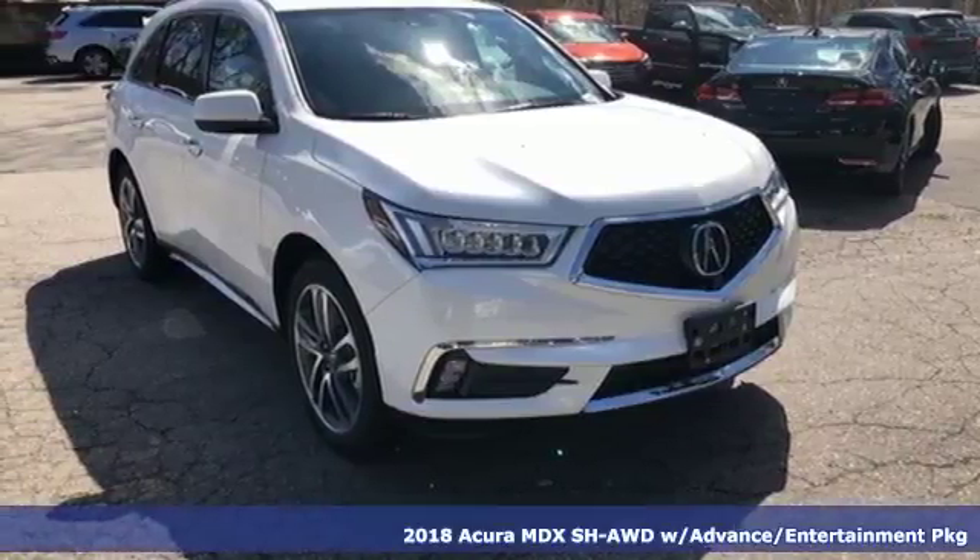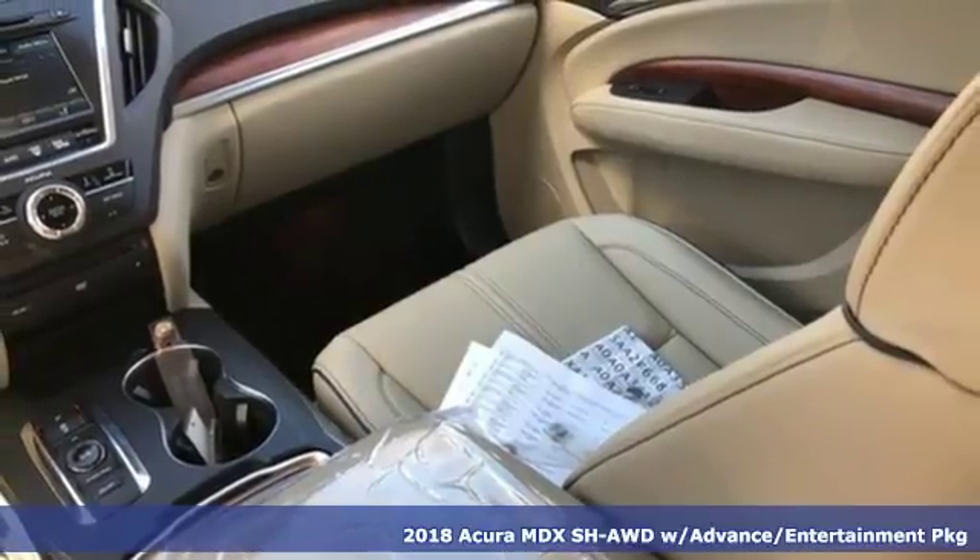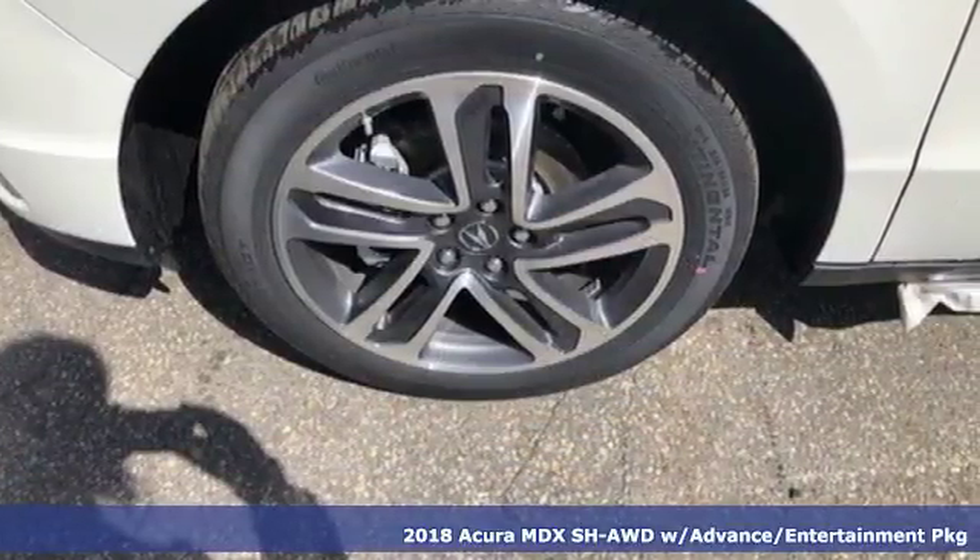Here's a 2018 Acura MDX. Acura has a legacy of innovation, a legacy that continues here. A great vehicle is comprised of great features like these.